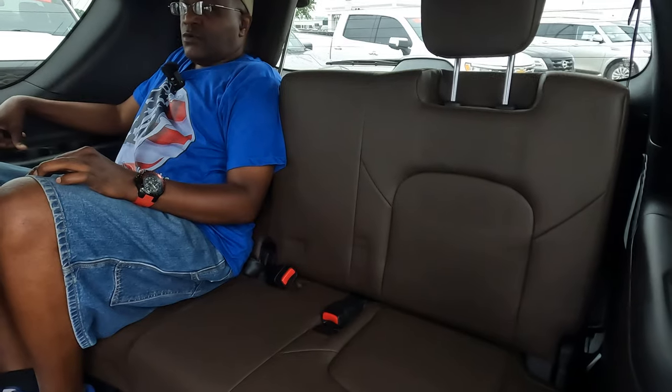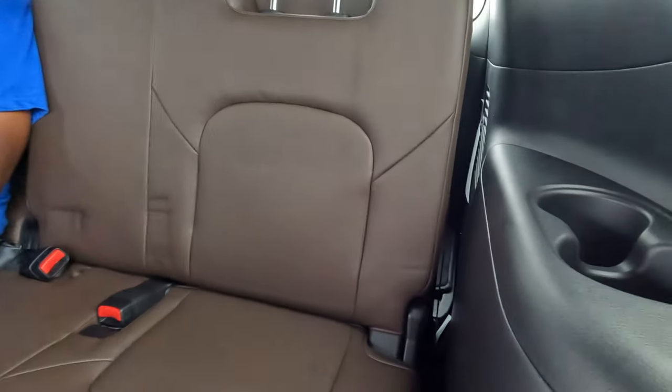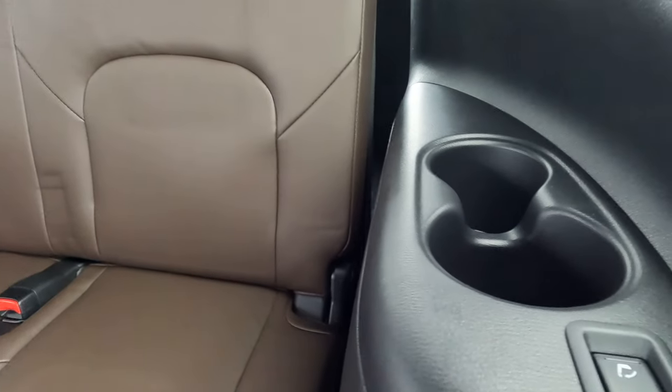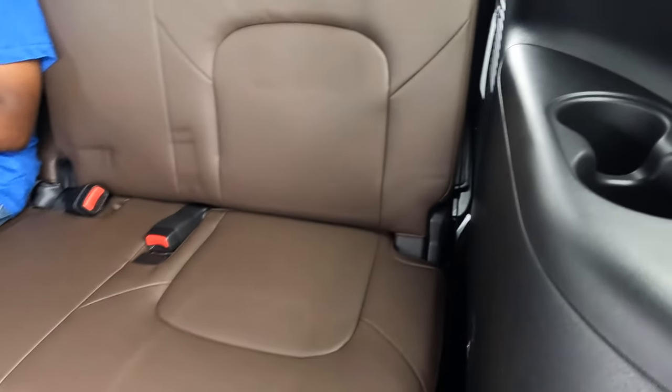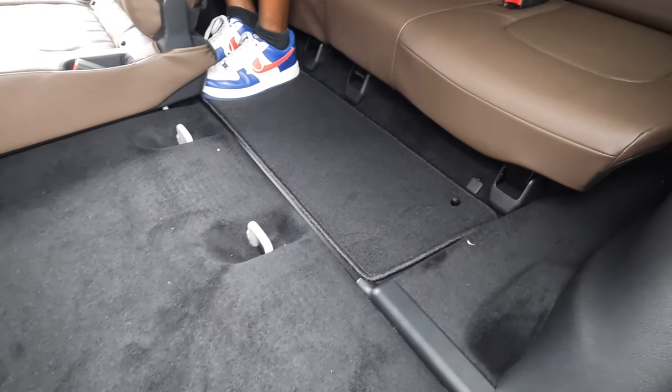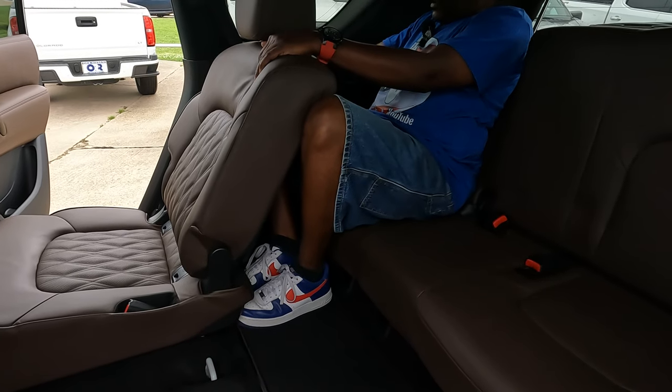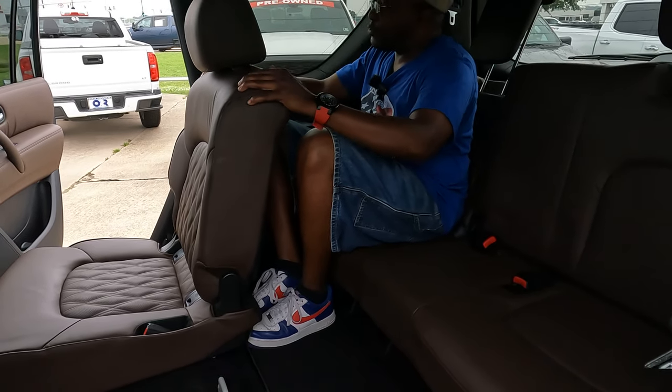The seat is upright but has a button on the door panel to recline it forward or backward. There are no USB ports for third-row passengers, but there are air conditioning vents in the ceiling, which is beneficial since the air doesn't warm up before it reaches you. Other than two cup holders per side and seat recline, there's not much else — the seat does not go forward or backward, and if the second-row passenger reclines, third-row space is essentially gone.